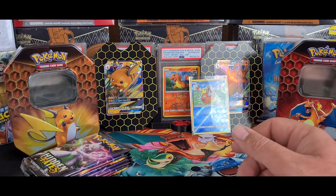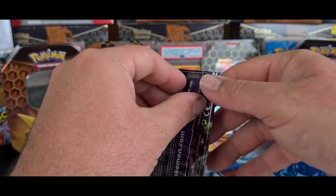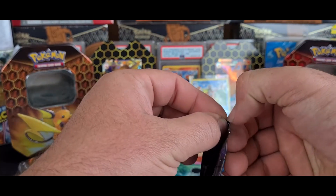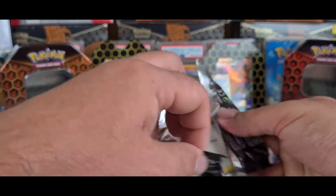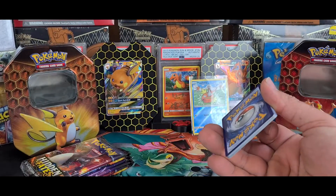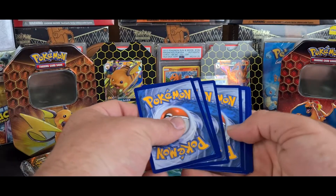The Shining Mewtwo is worth quite a lot of money. I was very lucky to own one and I did get it graded, and I was lucky enough that it came back a PSA 10 which I was really stoked about.